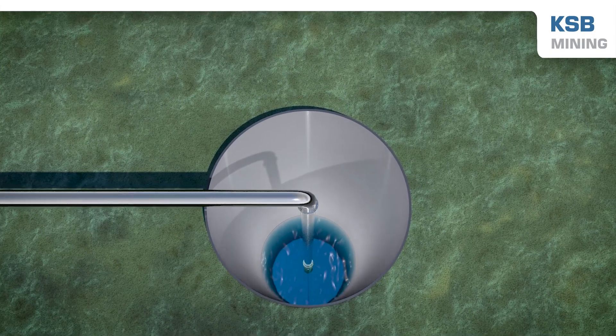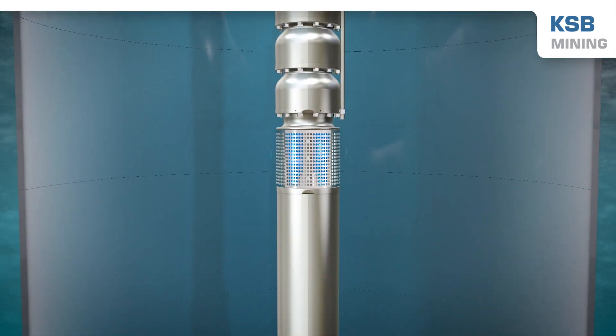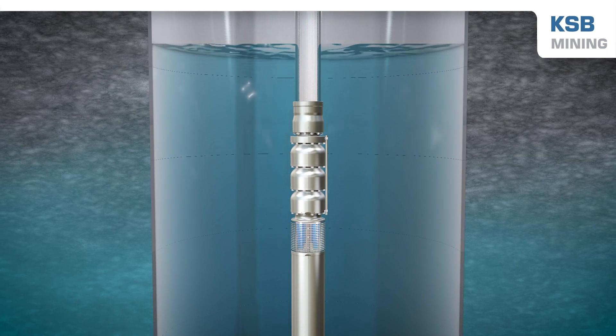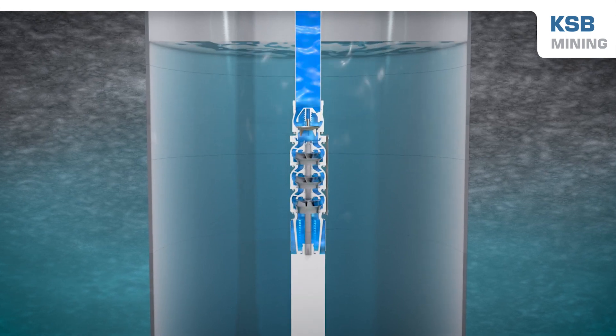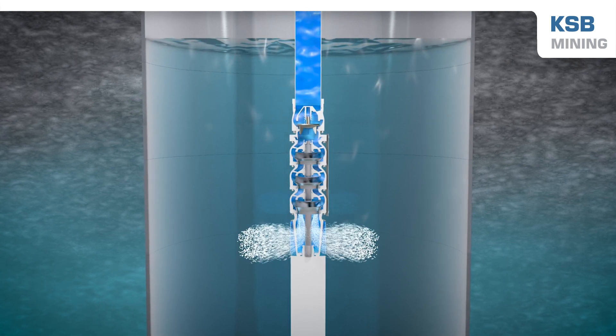Submersible borehole pumps are frequently used in narrow wells. As they are often installed several hundred meters underground, the pump sets are difficult to access. To generate the necessary heads, a multi-stage pump design is usually required.